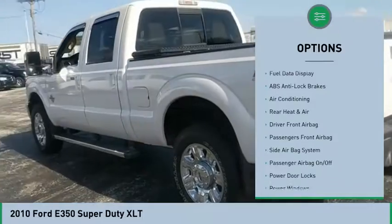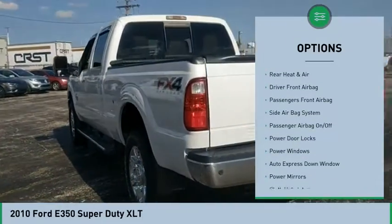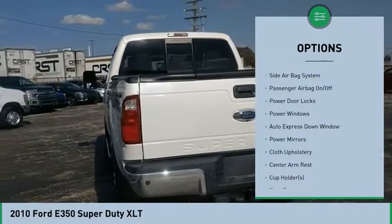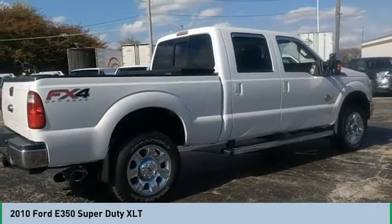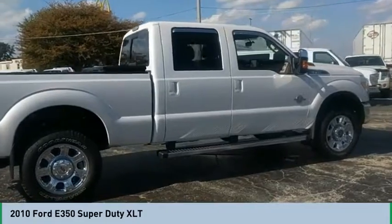Air conditioning, auto express down window, center armrest, side airbag system, passenger airbag, power door locks, trip computer, power wind CD player, auxiliary audio input.